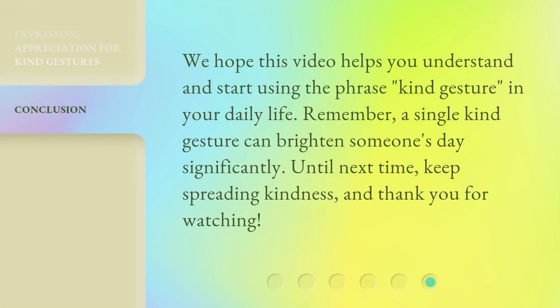We hope this video helps you understand and start using the phrase, kind gesture, in your daily life. Remember, a single kind gesture can brighten someone's day significantly. Until next time, keep spreading kindness, and thank you for watching.